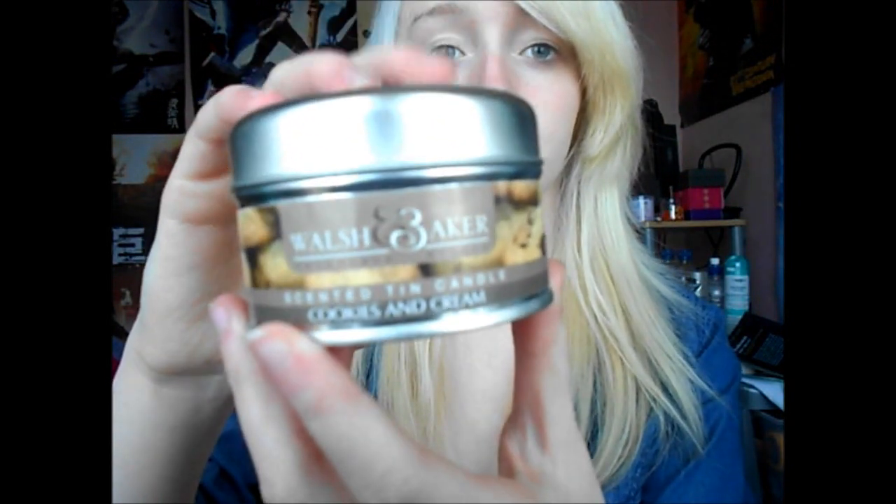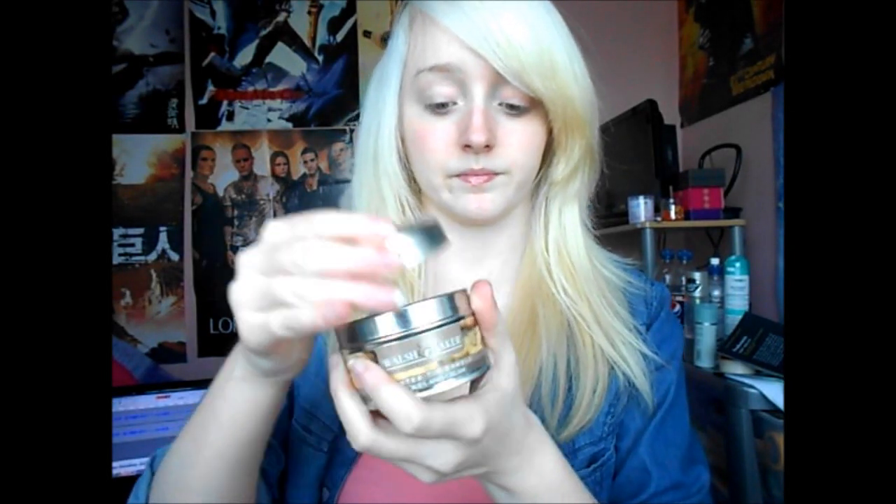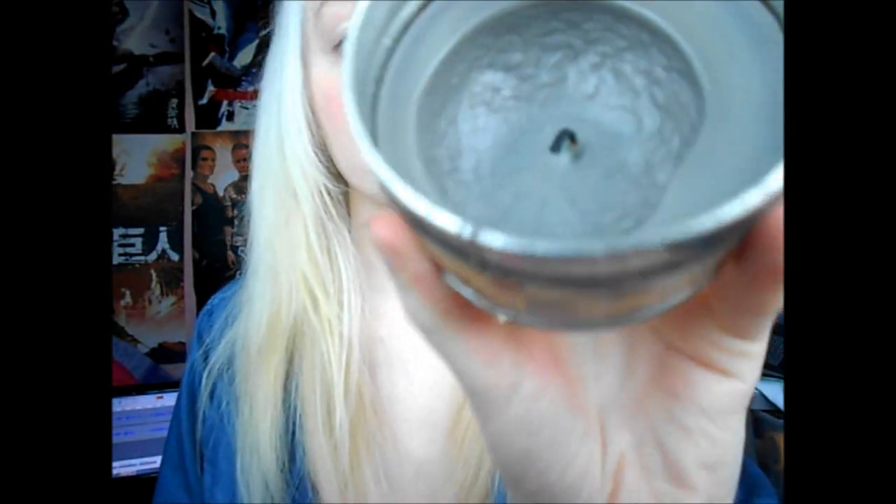The next one is the most popular one we sell from Walsh & Baker — this is Cookies and Cream. It also comes in the tin. The tester one's been burnt down considerably, as you can see. The colour for me personally is off-putting, but because it's in a tin, you won't really see it. It does smell like cookies and cream — a very fresh smell. It's gorgeous, reminds me of baking — again, those nostalgic smells. Depending on the kind of atmosphere you think you'll have in your apartment, it can really bring something to life, make you feel warm. With scents like this, they are perfect for winter and autumn, but because they're so fresh and they remind you of nostalgia, they're also perfect for any season.